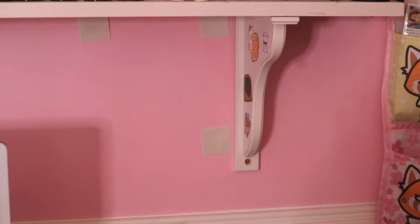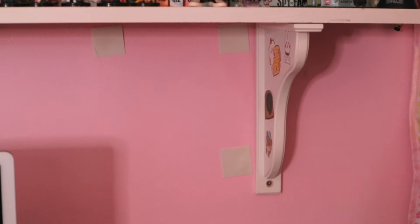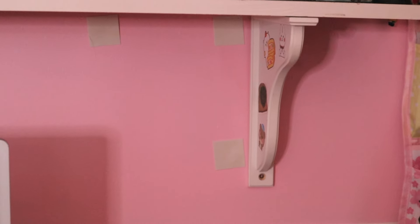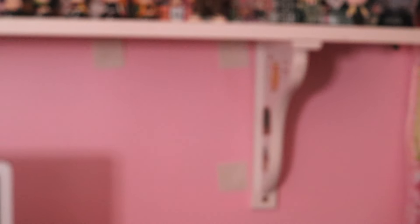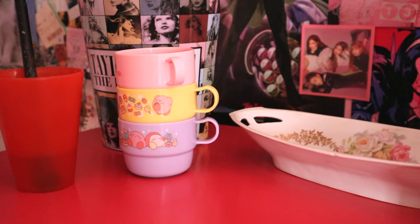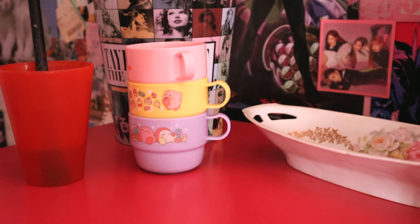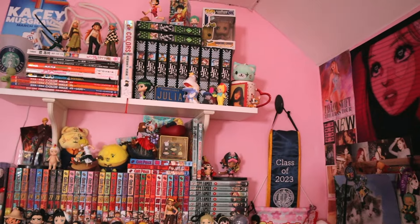The curvy cups — I used to have a shelf on this wall and it fell off, so those stickers have been sitting on my wall for a couple of days now and I don't feel like peeling them off. Those stickers used to hold a shelf, and on that shelf used to be these curvy cups, but now I don't know where to put them so they're just here. It just makes sense.